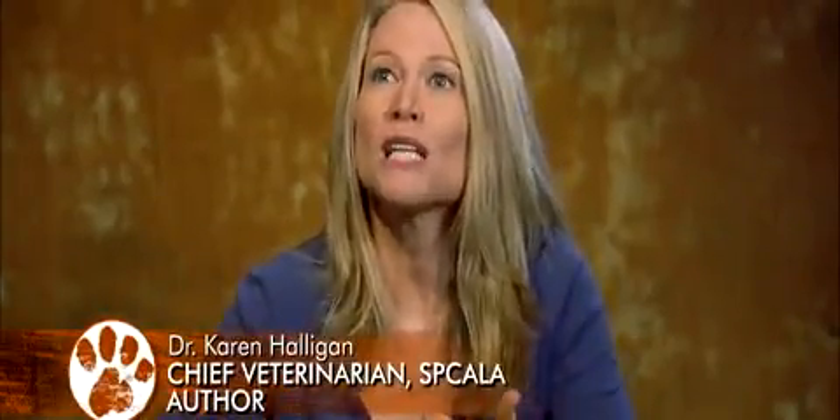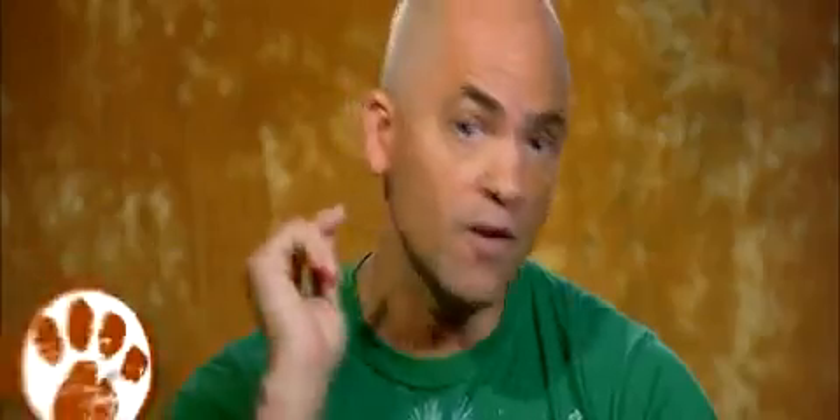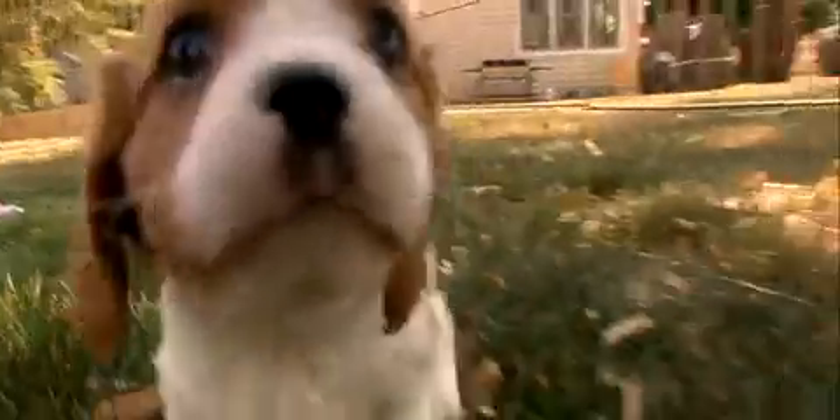It would be like your idea of the perfect mate — sweet, kind, gentle, affectionate, loving. If you're a fan of kissing and beautiful faces, the King Charles is definitely the dog for you.